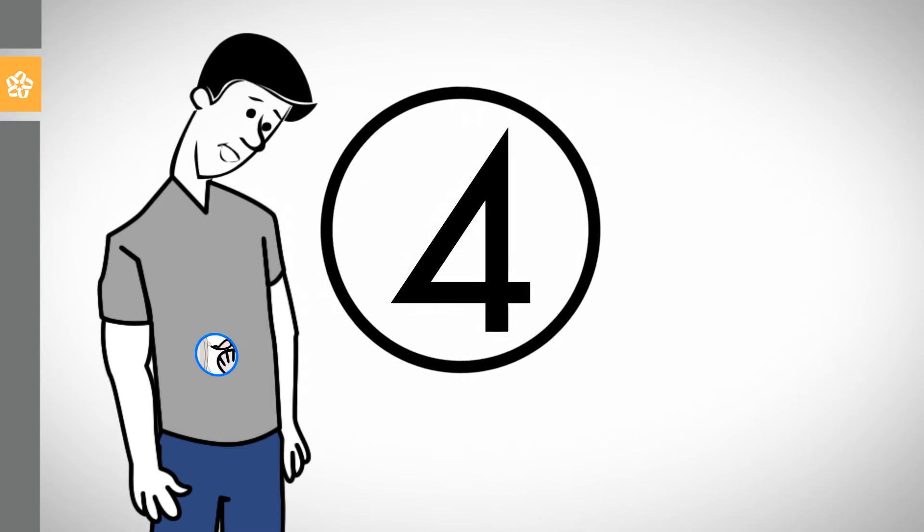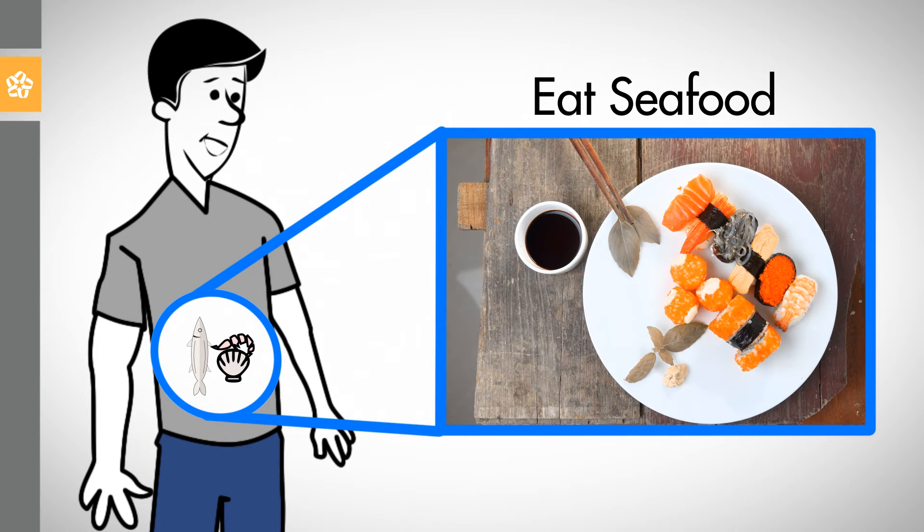4. Eat wild or organically grown seafood such as Pacific or Alaskan salmon, sardines, anchovies, and shellfish. They tend to contain less mercury, PCBs, and other toxins.